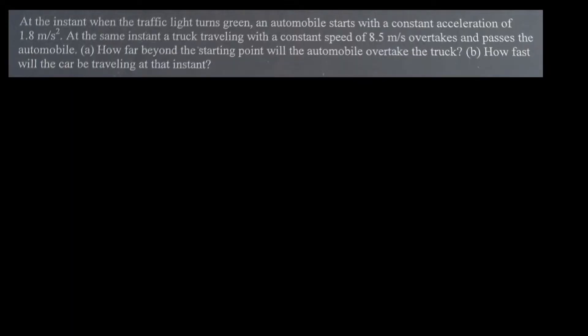Hello everybody, today we are going to solve this physics question. At the instant when the traffic light turns green, an automobile starts with a constant acceleration of 1.8 meters per second squared. At the same instant, a truck traveling with a constant speed of 8.5 meters per second overtakes and passes the automobile. Question A: how far beyond the starting point will the automobile overtake the truck? Question B: how fast will the car be traveling at that instant?